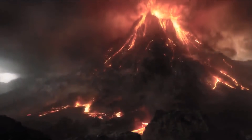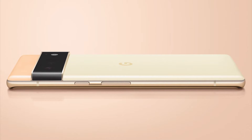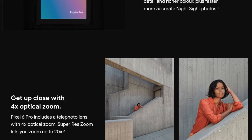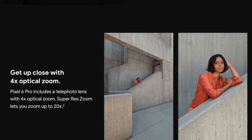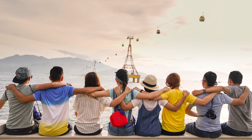You can see that the Pixel 6 Pro has a triple camera setup, and the main camera captures 150% more light than previous generations. In addition to the 4x optical zoom, there is a 20x super-resolution zoom, so you can get pretty close and it's going to look fantastic.